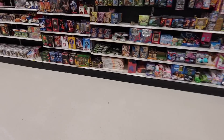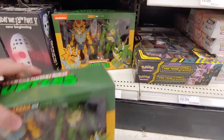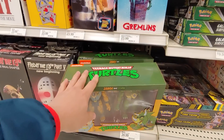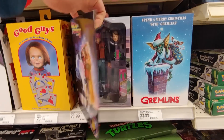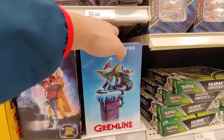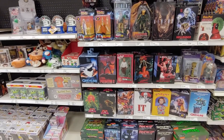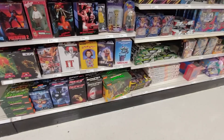All right, let's see what they have. Just got this from a friend recently so it's really good to see. Looks like they just stocked these — got a future Marty here, these Gremlins.